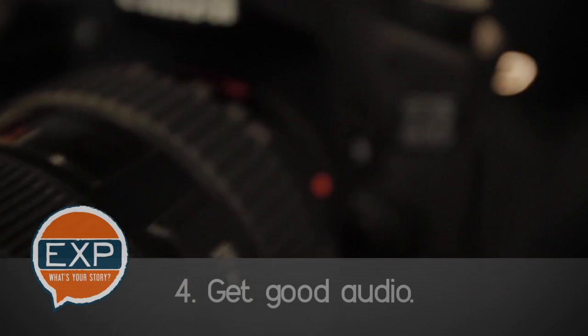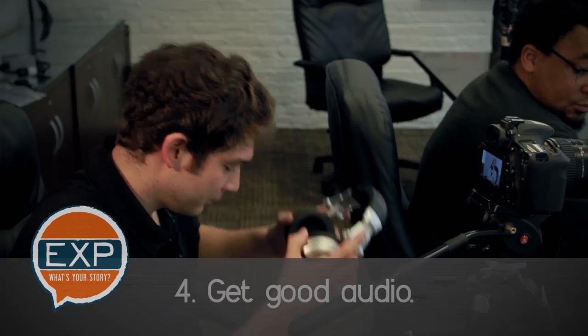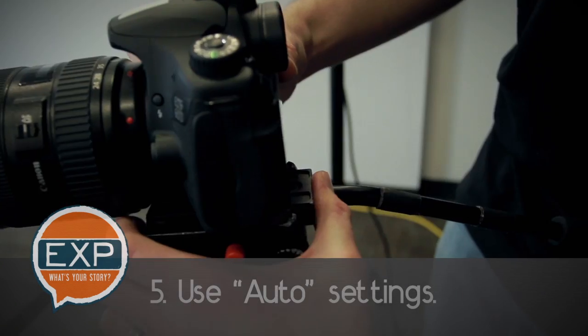If the room is quiet and the camera is close to the subject, the camera's internal microphone can do in a pinch, but use it only as a last resort. Make sure to monitor the audio quality with a pair of headphones throughout the shoot.